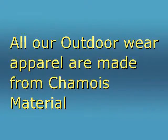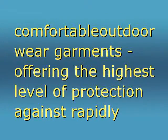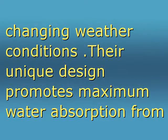All our outdoor wear apparel are made from chamois material. Chamois material is a soft, yet durable material designed to provide the utmost in warmth and comfortable outdoor wear garments, offering the highest level of protection against rapidly changing weather conditions. Their unique design promotes maximum water absorption from your body.